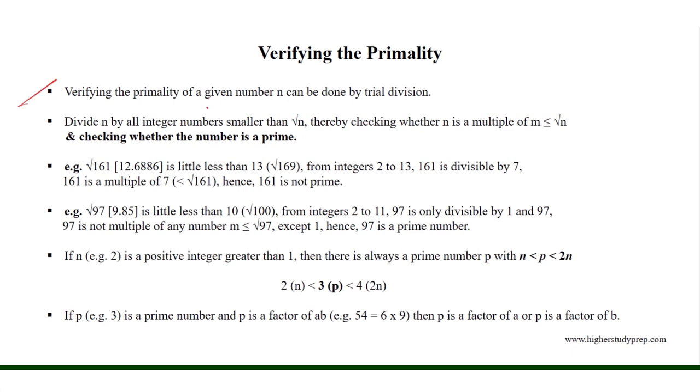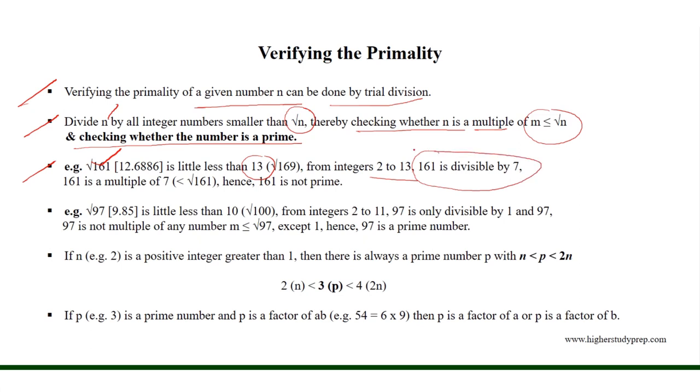Verifying the primality of a given number n can be done by trial division. Divide the number n by all integer numbers smaller than the square root of n, thereby checking whether n is a multiple of number m which is less than or equal to the square root of n, and checking whether the number is a prime. For example, the square root of 161 is a little less than 13. From integers 2 to 13,